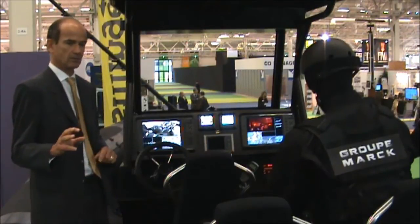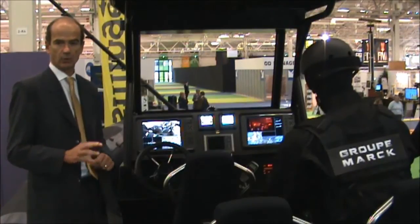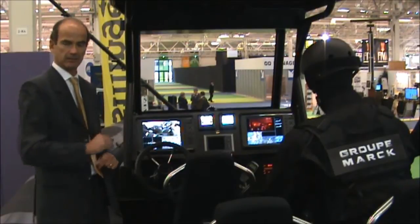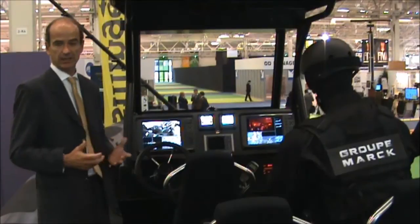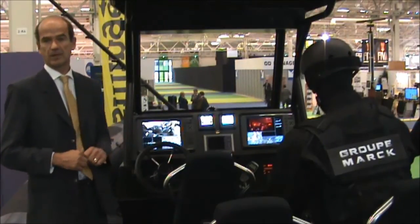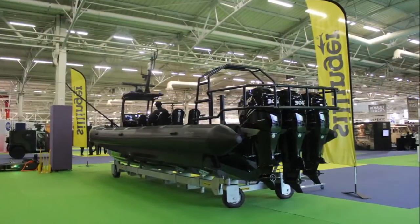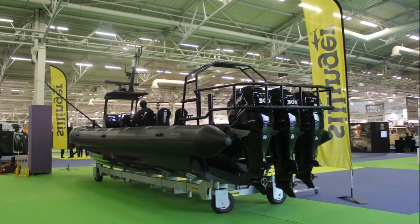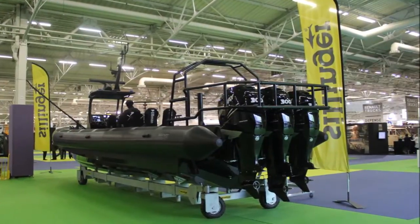We have two gun mounts at the rear on port and starboard, and one gun mount on the bow which can take either 7.62 or 12.7 caliber weapons. This vessel carries three outboard engines, and can also on customer request carry two inboard engines with stern drive or jet propulsion.